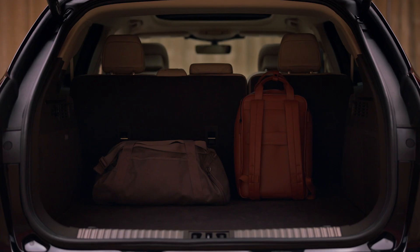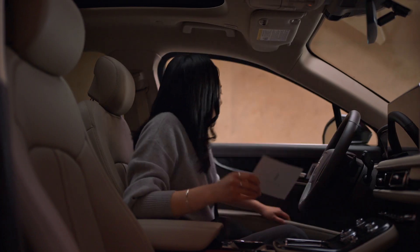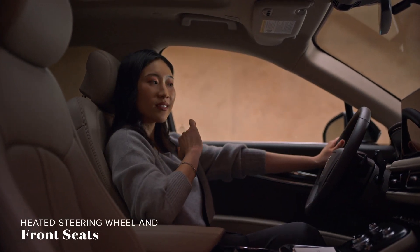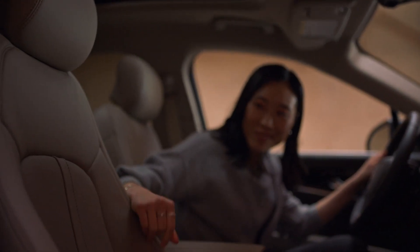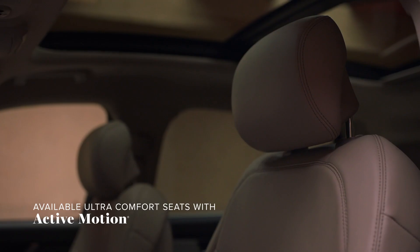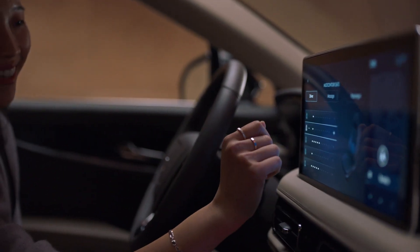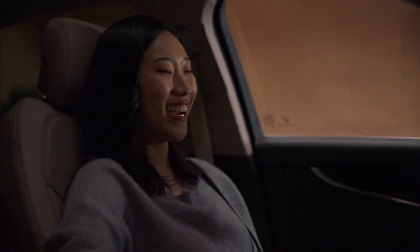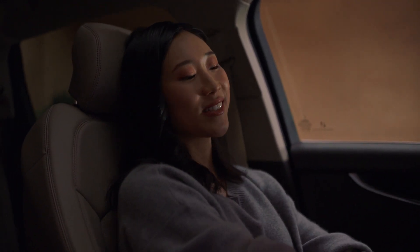If you were to sum up the interior of your Nautilus in one or two words, what would it be? Indulgent comfort. Look at this — plush leather, seats that hug my body. You have got to try the massaging seats. Sometimes I don't even drive anywhere, just sit here and get a massage.